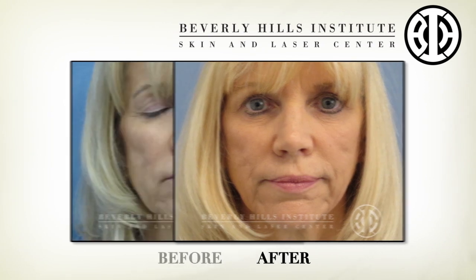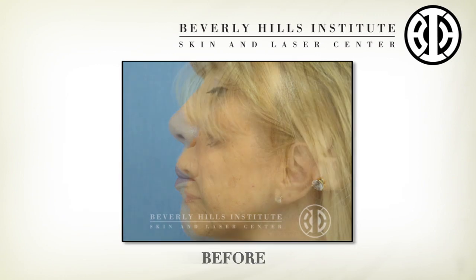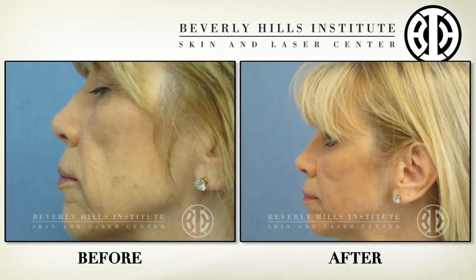Before the water disappears, that's when the massage is the most important. Because once that water is gone, that product is just going to be right there and it's not going to be able to be spread over the area.